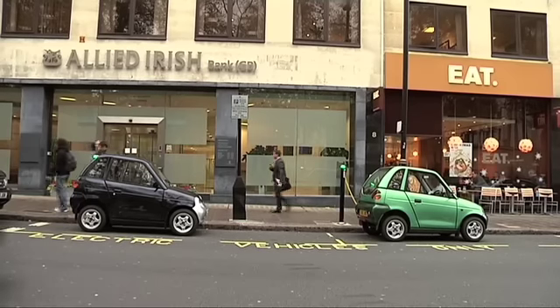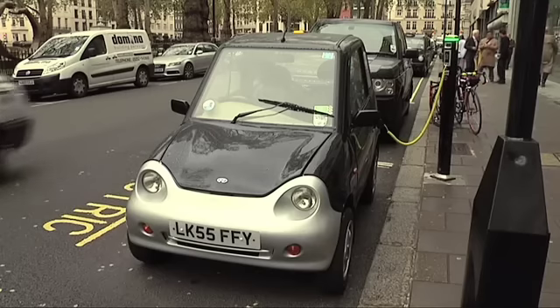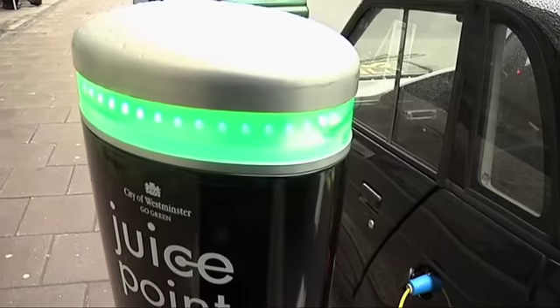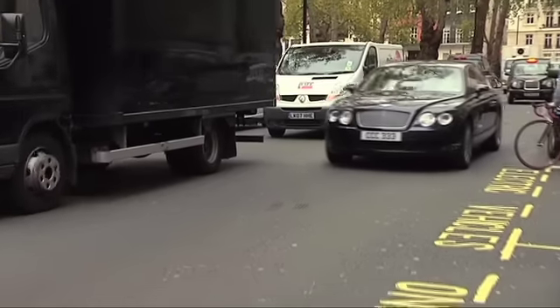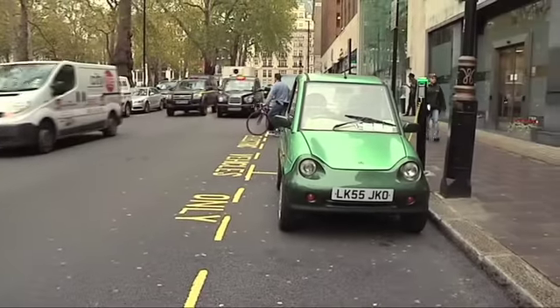Today there are only a few thousand electric cars in the whole of Europe, but this is a market that is expected to grow astronomically over the next few years, according to Richard Bremner, who is the editor of Clean Green Cars in the UK. He is convinced that within a few years it will become all the rage to drive an environment friendly electric car.